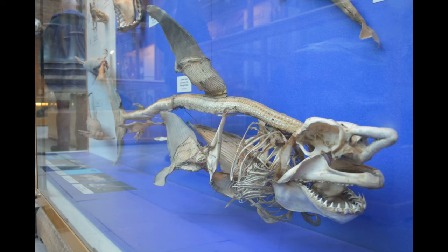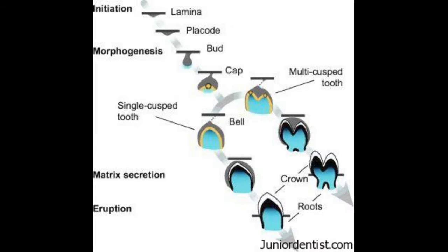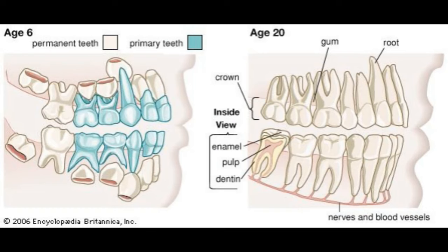While chondrichthyes are mostly unossified, one structure that is highly ossified is obviously their teeth. While teeth are forming, cells called odontoblasts secrete dentine, which is mostly composed of hydroxyapatite and organic material. Atop the dentine is enamel — 96% hydroxyapatite — secreted by cells called ameloblasts. Once a tooth has fully developed, it erupts from the gums. As humans, we only get two sets of teeth: a baby set and an adult set. This is called the diphyodont condition, shared by all mammals.